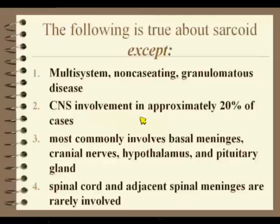Let's think about sarcoid. It's a multi-system, non-caseating granulomatous disease. CNS involvement occurs in approximately 20% of cases. Most commonly involved is the meninges, cranial nerves, hypothalamus, and pituitary. Spinal cord and adjacent spinal meninges are rarely involved.